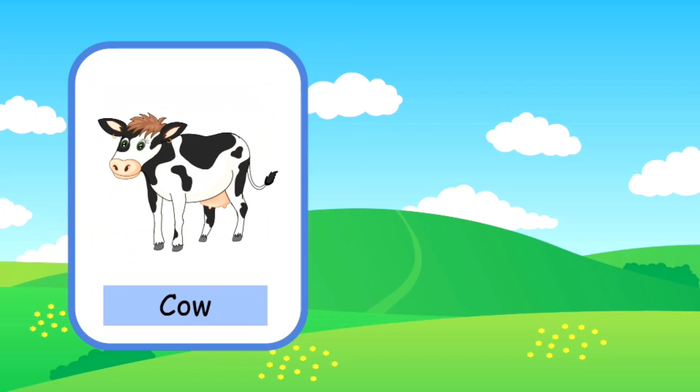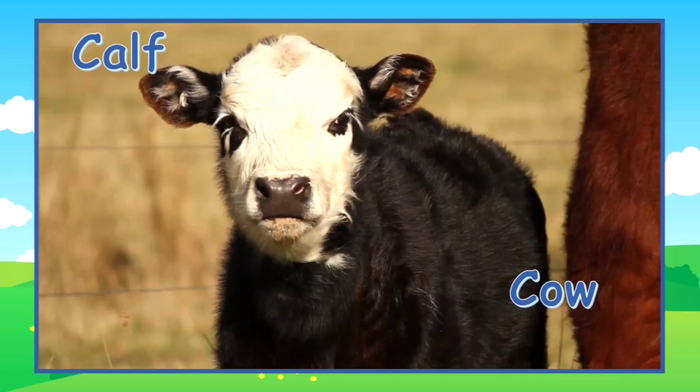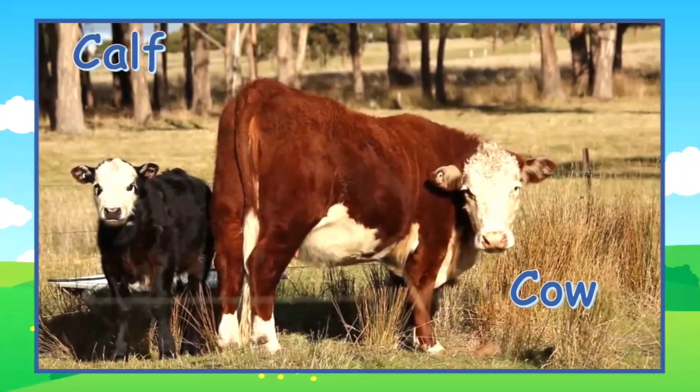This is a cow. A young cow is called a calf. Here's a calf, and here's the mama cow.